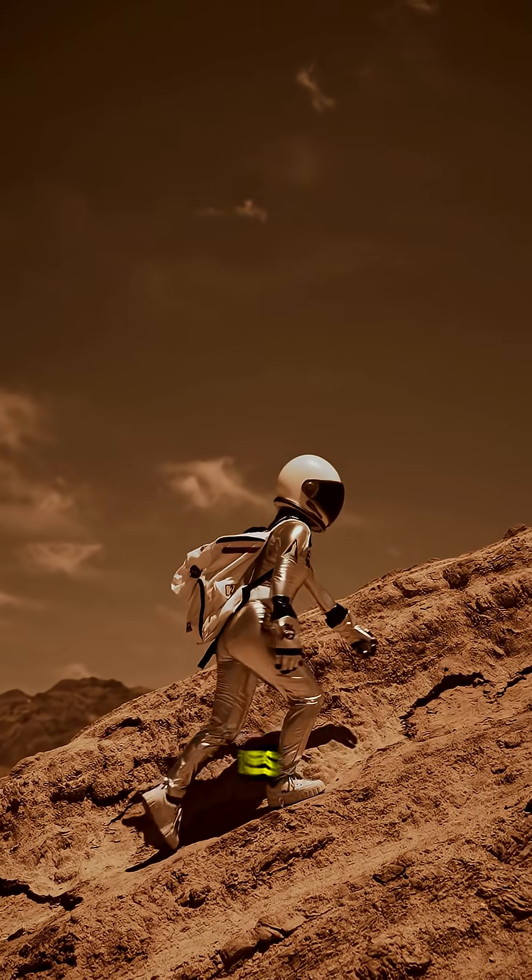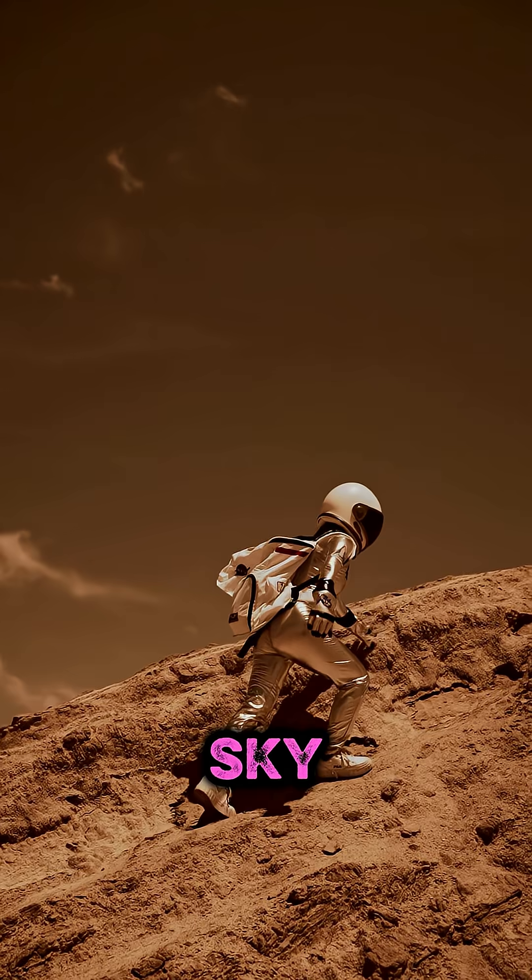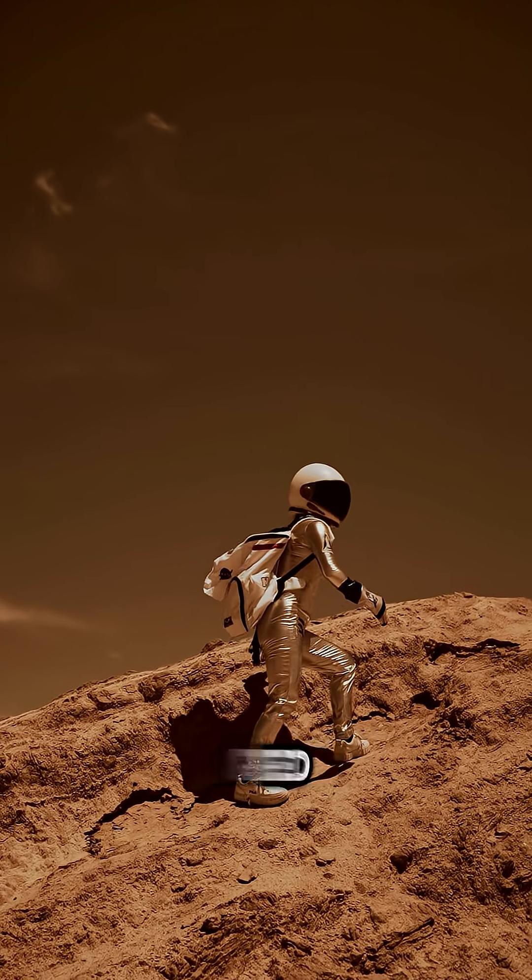This rust dust is so fine, it gets kicked up into the thin atmosphere, giving the Martian sky that haunting pinkish-red glow.